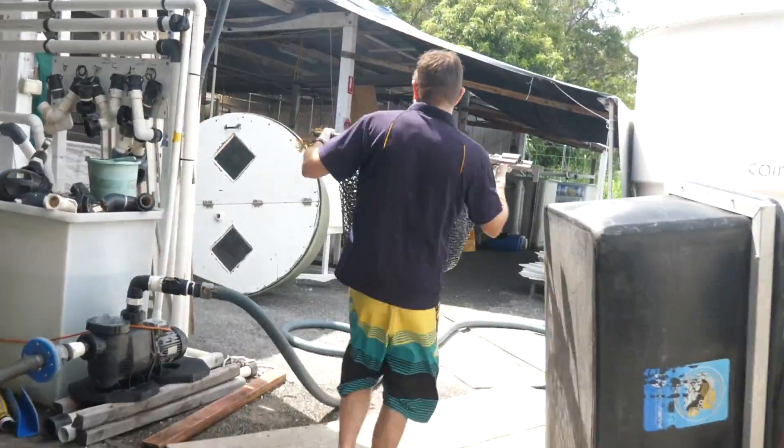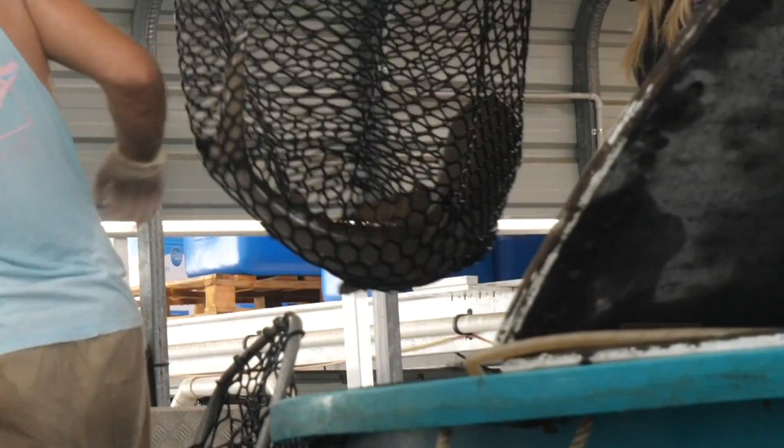They're literally unloading shark after shark, transferring over a dozen sharks, stingrays, and big fish.